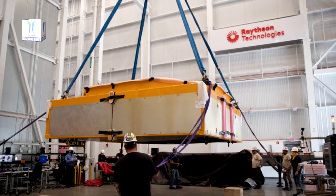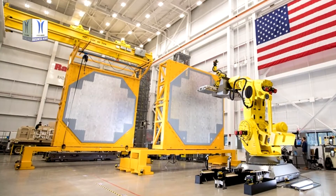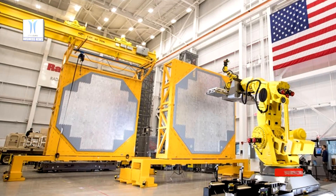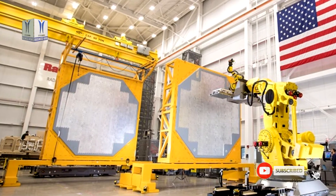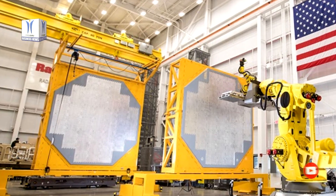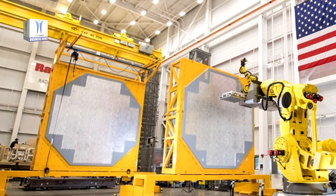The SPY-6 family of radars performs simultaneous air, missile and surface defense on seven types of U.S. Navy ships. The 14-inch by 14-inch modular array was transported by truck from the company's automated 30,000-square-foot radar development facility in Andover, Massachusetts, to Huntington Ingalls Industries shipyard in Pascagoula, Mississippi.